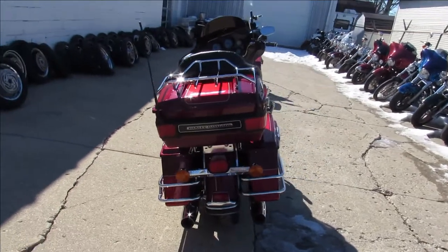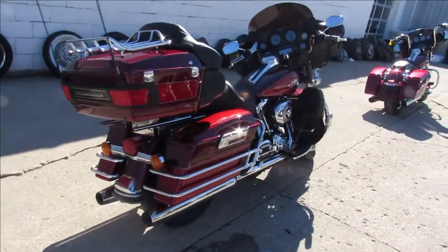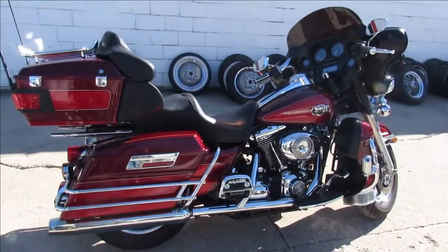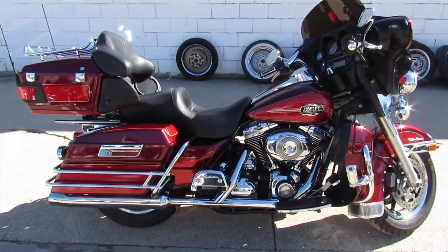All the fluids have been changed, ready to hit the road. It's springtime — people are rolling around with pockets full of money with tax returns and stimulus bucks. So if you're looking for a bike, now is the time. Visit our website at approvalpowersports.com — guaranteed financing.